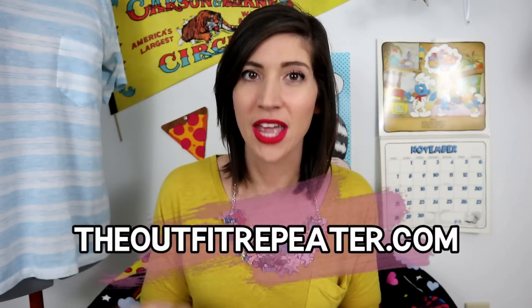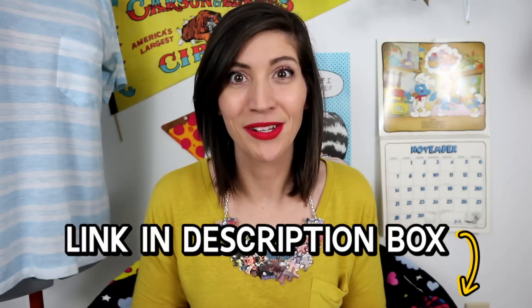Quick plug: if you want to know the thrift stores that I've been going to, I've been writing reviews on my blog, theoutfitrepeater.com, where you can see the stores that I'm visiting. I will leave a link to those posts down below.